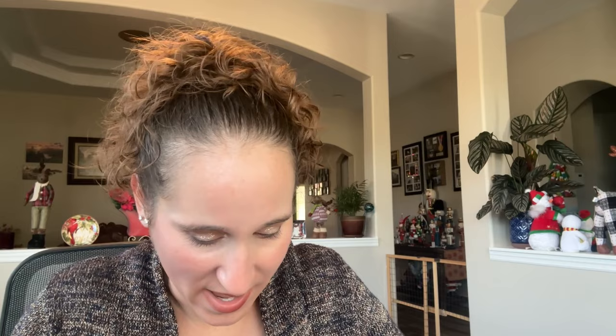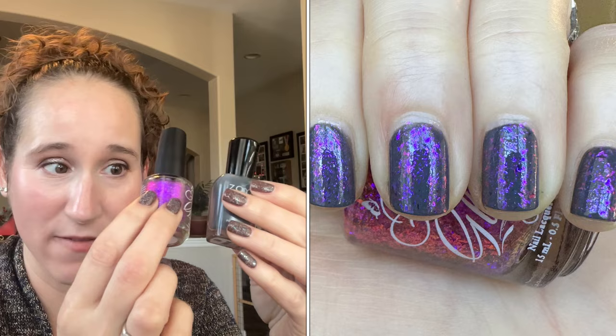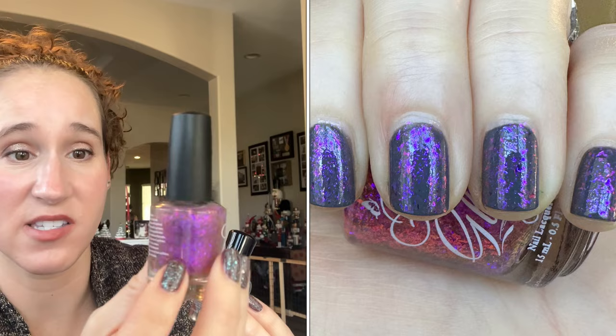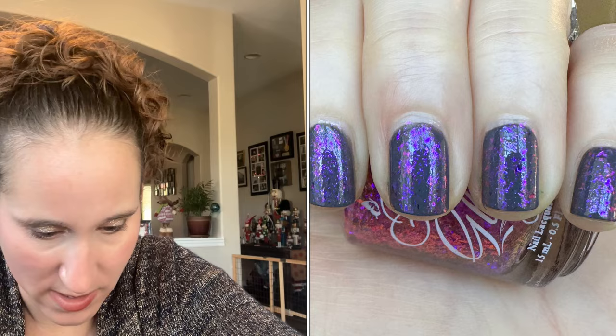Then I wore this one — so so pretty. I wore Kelly by Zoya as my base and then on top I wore Mesmer by Fancy Gloss. Beautiful — and this is another one I wore twice in my favorites. I'm telling you, these Fancy Gloss ethereal flaky toppers are just so good. That smoky gray base was beautiful.